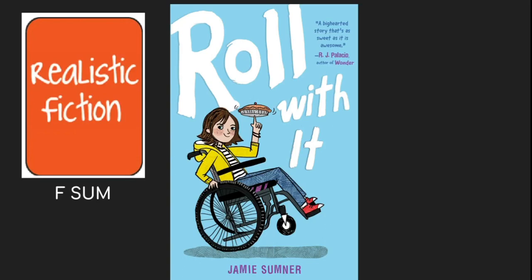Our book this week is Roll With It by Jamie Sumner. It is found in our Realistic Fiction section under SUM for Sumner. I hope you enjoy — happy reading!